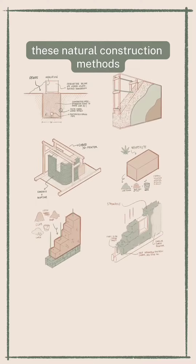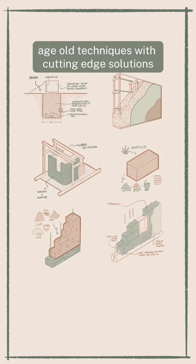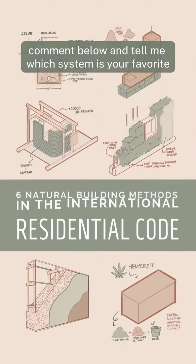These natural construction methods, now recognized by the IRC, combine age-old techniques with cutting-edge solutions. Comment below and tell me which system is your favorite.